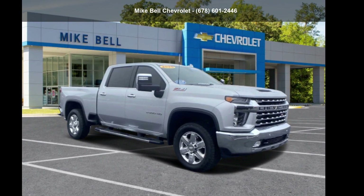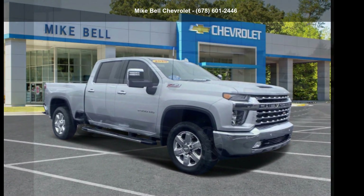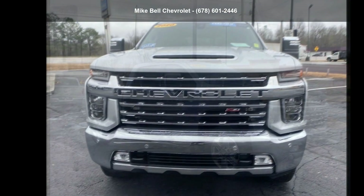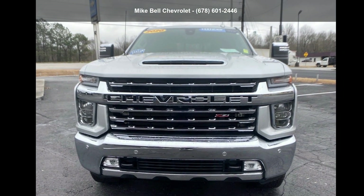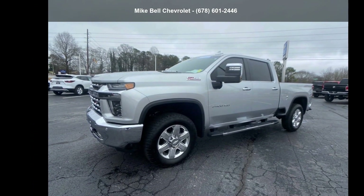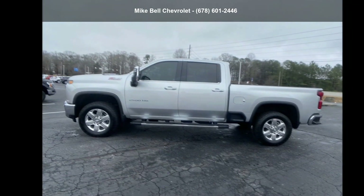Arrive in style with the Chevrolet 2020 Silverado 2500 HD LTZ. If you are looking for an automobile with great features, look no further. Let us put you in the driver's seat today. Call or click to contact our dealership.